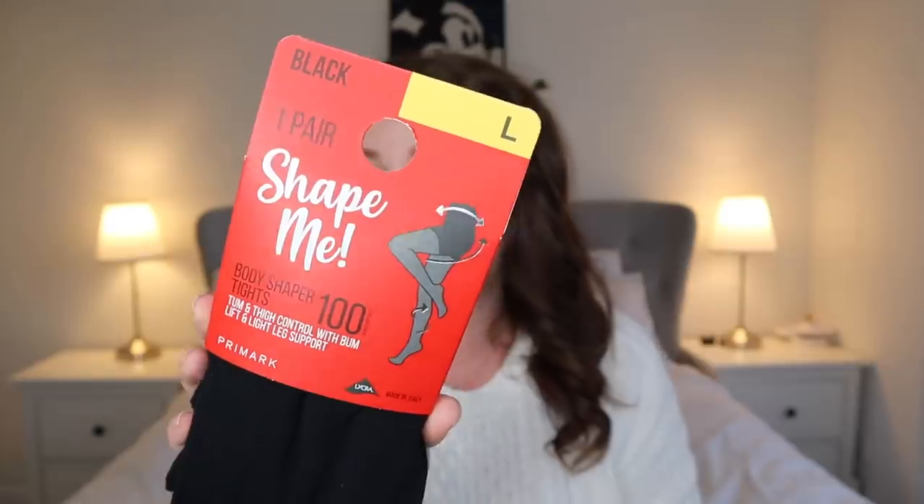Speaking of tights, I picked up two pairs. I do love Marks and Spencer's for tights but Primark have improved theirs over the years and I wear them literally every day in autumn/winter. I got the Shape Me tights in 100 denier - they apparently have tummy and thigh control, so if anyone's tried these let me know. They were £4. I also got these luxury velvet 60 denier tights at £3.50, with apparently 3D nanofibre technology and a comfort waistband.